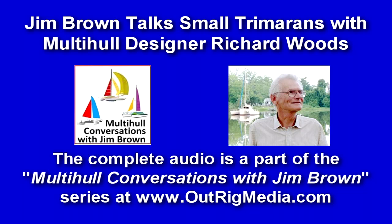You can obtain the complete audio along with all of the conversations in this series at www.outrigmedia.com.